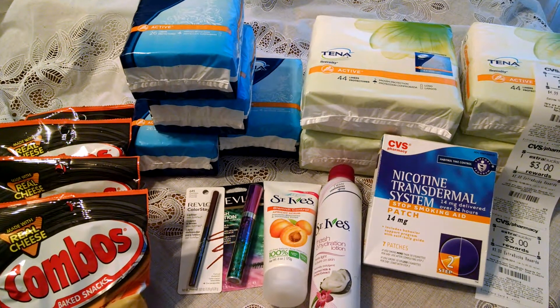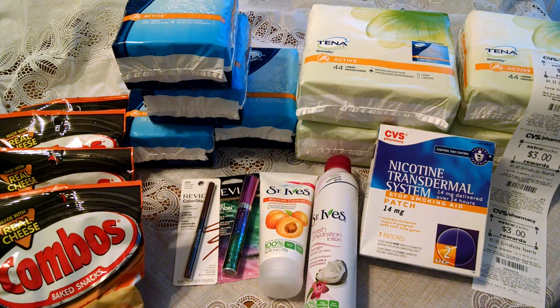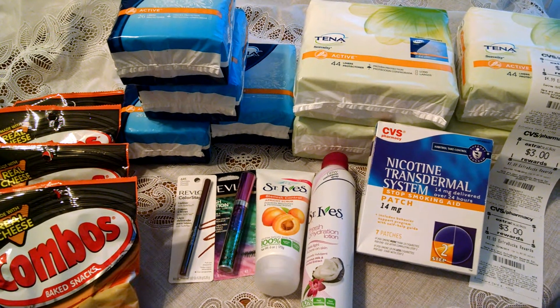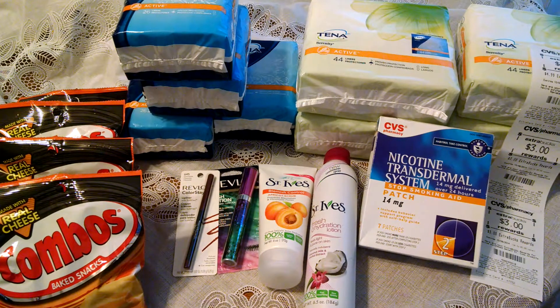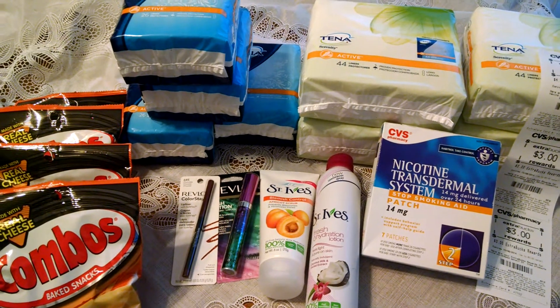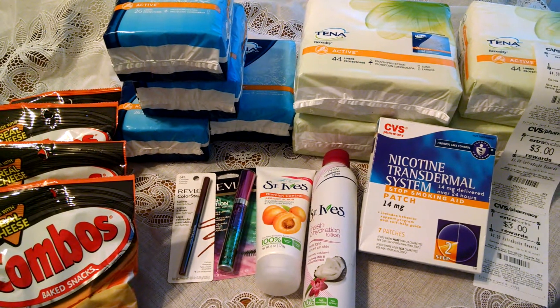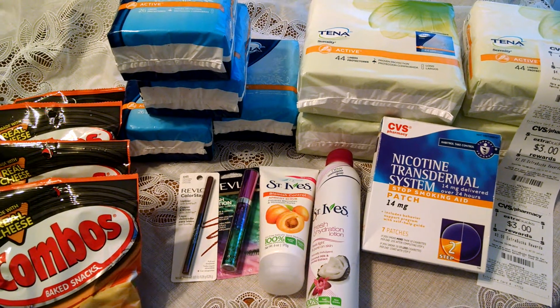Hello YouTube friends, this is Stacey T bringing you a wonderful deal from CVS. Every single item you see here I paid one penny net for. At the register I paid $12 out of pocket and received $11.99 in extra care bucks back. So $12 minus $11.99, I spent one penny.